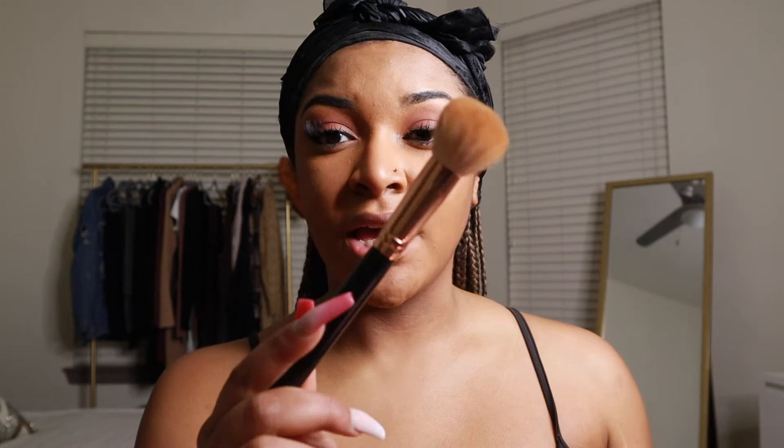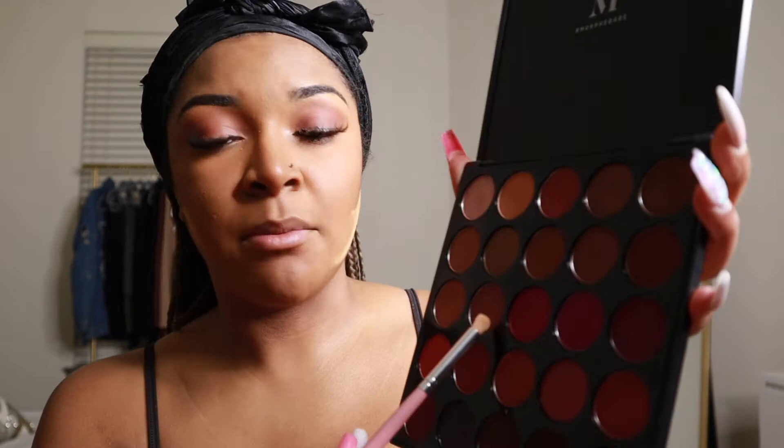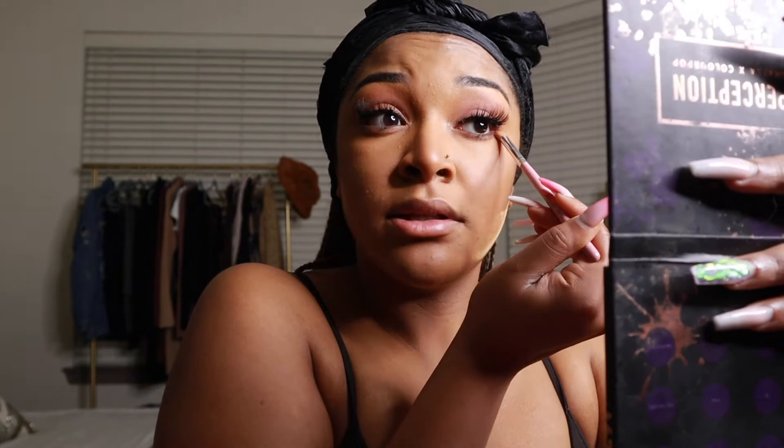I blend the bronzer over my contour to give it a more chiseled look. Then I place some setting powder in between the spaces where I don't have contour, just to carve out that line a little bit more. For the lower lash line I take that same purpley shade from the Morphe palette and put it on my lower lash line to give my eyes more definition, using the Shop Miss A Studio E132 brush — these are a dollar and absolutely bomb.